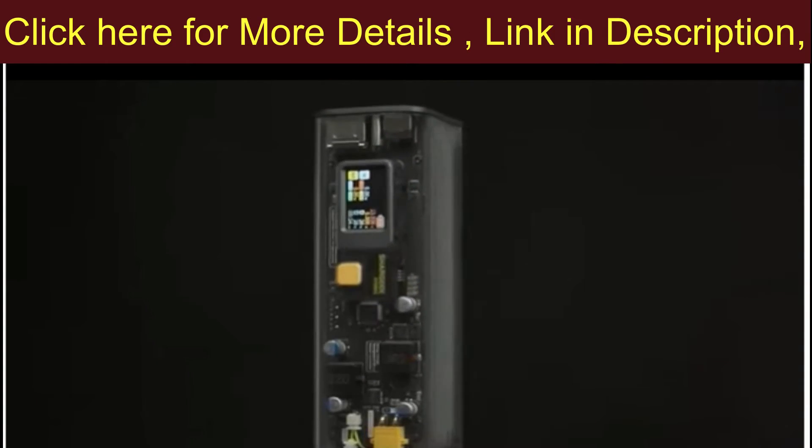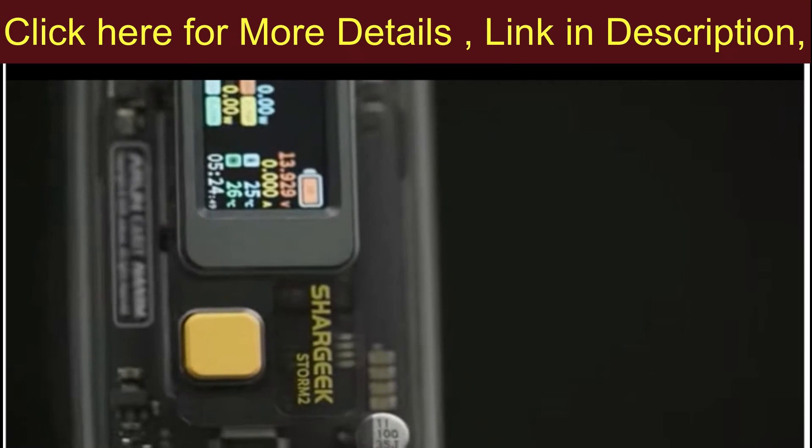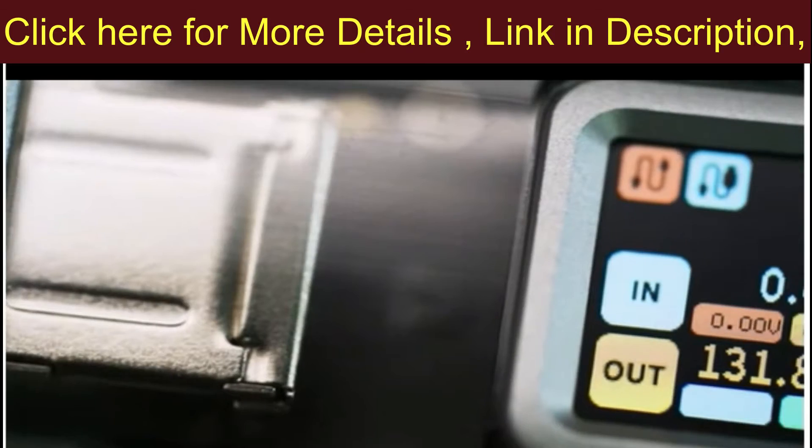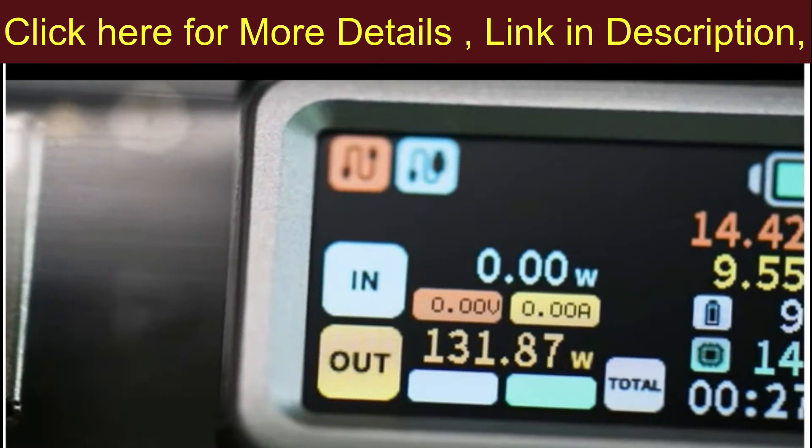Compared to Storm 2, our last million dollar power bank, Storm 2 Slim is smaller and more portable, but with a higher performance of 130 watt power delivery.